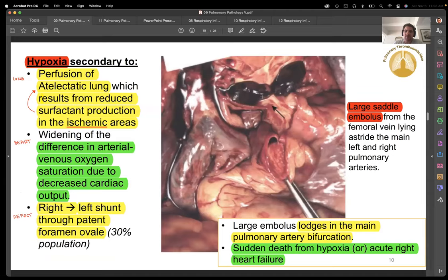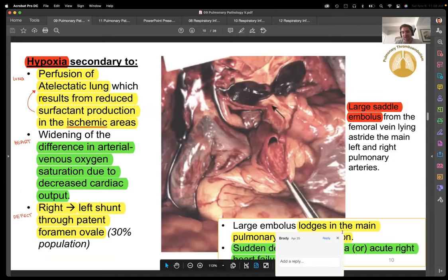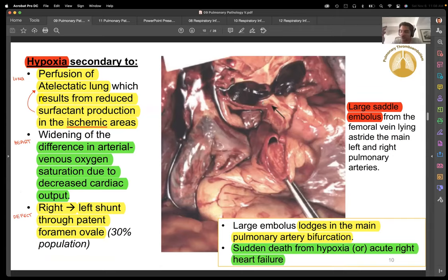This is called a saddle embolism — you've literally blocked off blood flow to a large part of the bronchial tree. This is lodged in the main pulmonary artery bifurcation, so you're cutting off blood supply. Do we call this a shunt? No — remember we said in the beginning, a shunt in the lungs is an air blockage. A pulmonary embolism is a blood blockage, so a pulmonary embolism is not called a shunt.